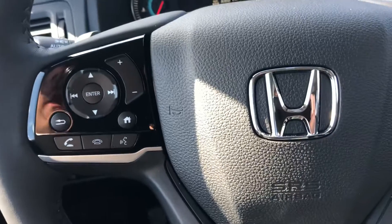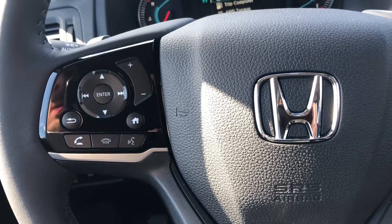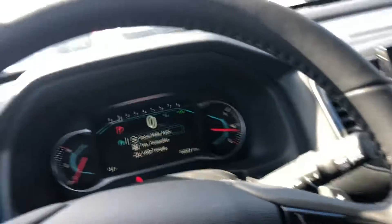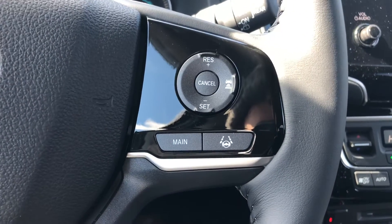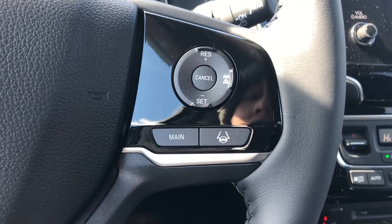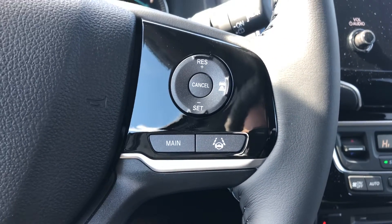Your economy button is going to save you an additional three to four miles per gallon. Memory presets to make a phone call, digital speedometer, and then your sensing lane keeping assist that's going to keep you in the lane, and adaptive cruise control will help maintain a certain speed. If the car in front of you slows down, your vehicle would automatically decelerate.